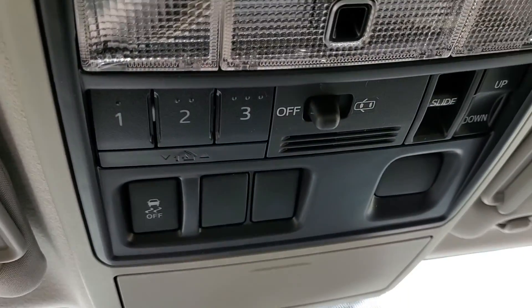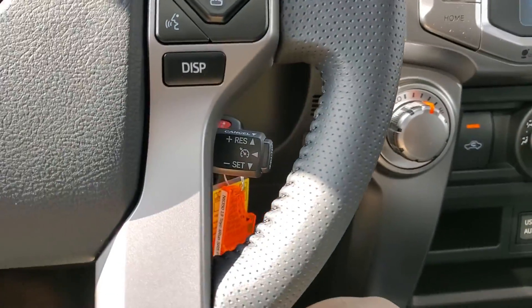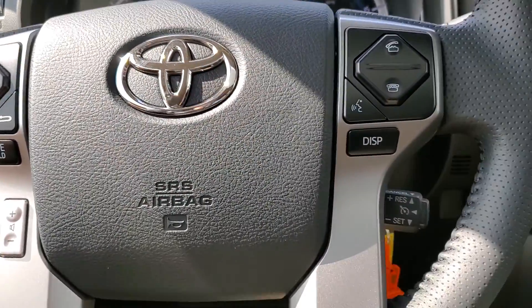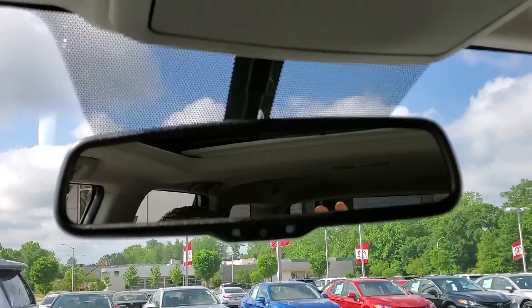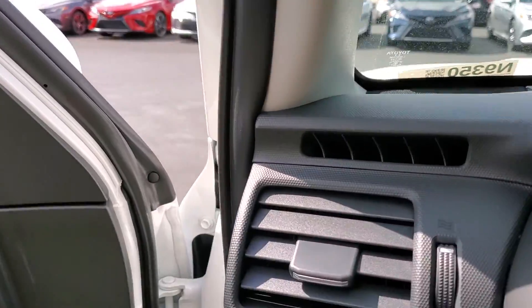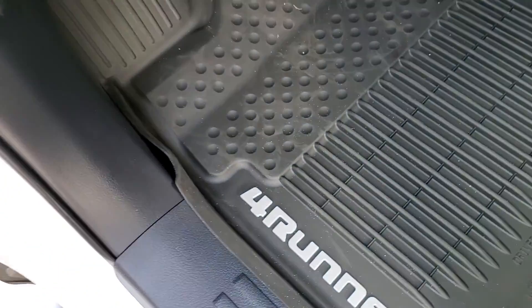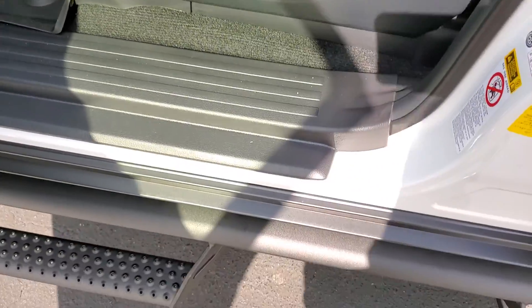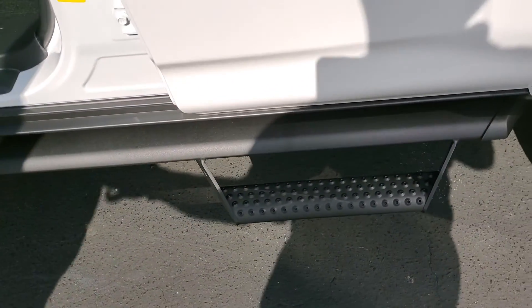Also has home link system up here. Leather wrap steering wheel. Of course, cruise control, Bluetooth. Power windows and locks. Got the auto-dimming rearview mirror. Already has the all-weather 400 mats in it. Dual power seats. Also has the matte black Predator bars.